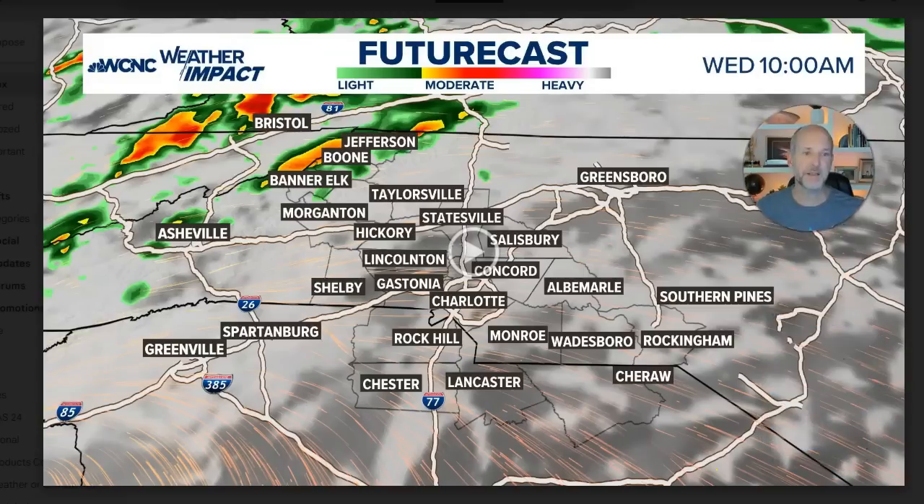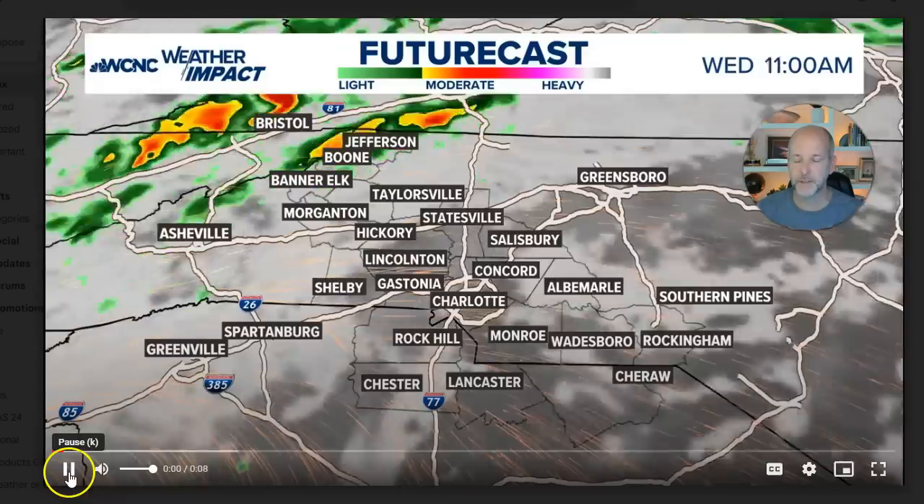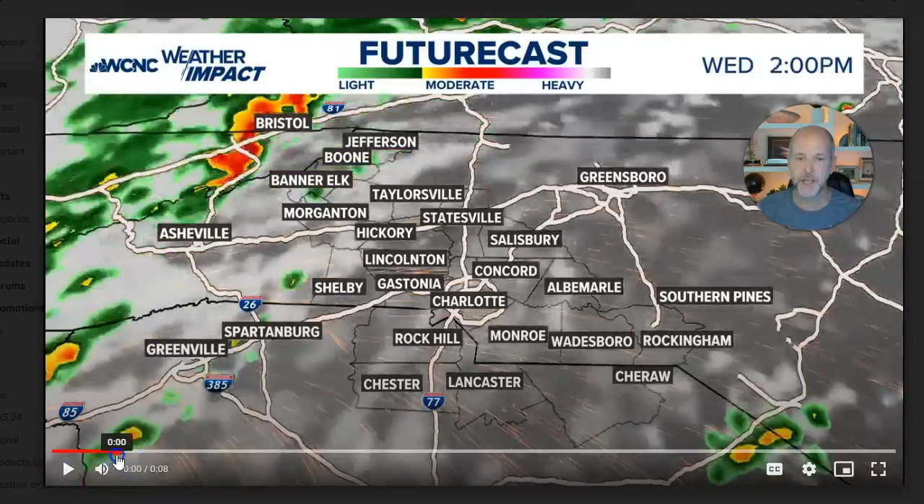Let me get into the future cast. I'm going to try to get right to the point. We're not going to focus too much on the steering current stuff because all that's pretty well known — there's not a lot of variability in the track. The biggest variabilities will be in the intensity and forward speed. So let's focus on the future cast locally.